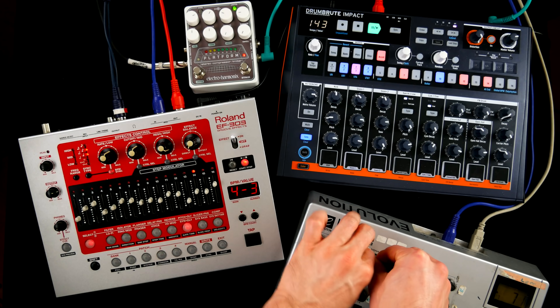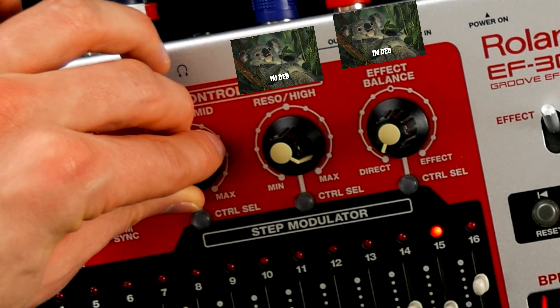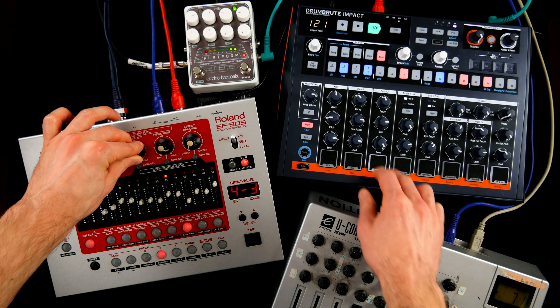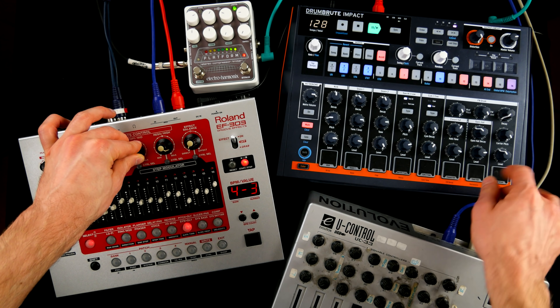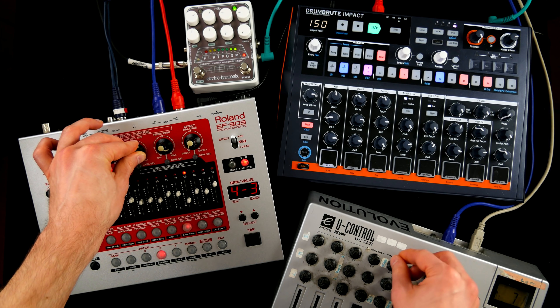I'm really looking forward to hearing one of the monosynth programs in action. EF-303: when you absolutely positively got to traumatize every person on the dance floor — accept no substitutes. That's a wild take on the acid monosynth topic, but I actually like it.